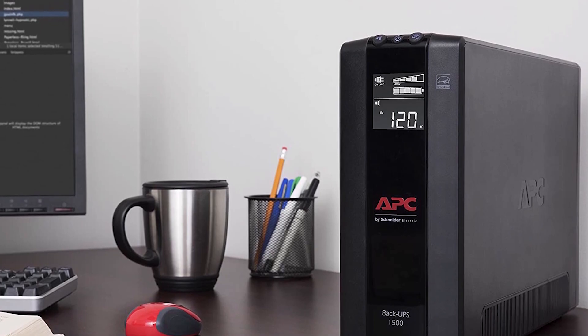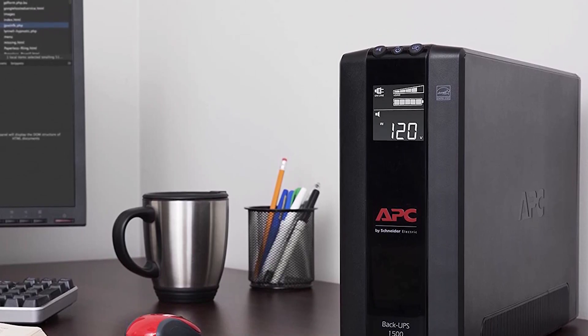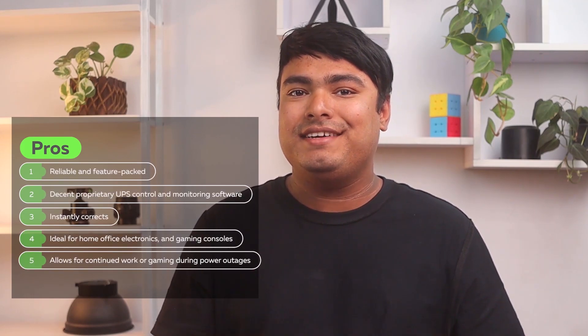networking devices, smart home devices, and gaming consoles. Pros: reliable and feature-packed, decent proprietary UPS control and monitoring software, instantly corrects, ideal for home office, electronics, and gaming consoles, allows for continued work or gaming during power outages. Cons: quite a bit bigger than it needs to be.